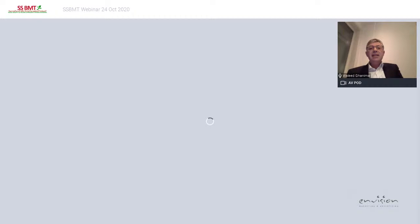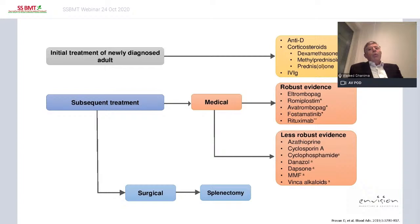Having covered diagnosis, how should we treat these patients? This is from the treatment pathways in the international consensus guidelines published at the end of 2019. We can skip initial treatment and go to subsequent medical treatment. Drugs with robust evidence — meaning evaluated in randomized controlled trials — include the three TPO agonists, rituximab, and fostamatinib. Those with less robust evidence include various immunosuppressive or immunomodulatory treatments.